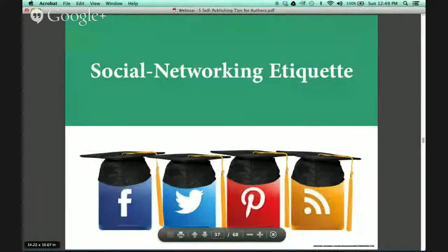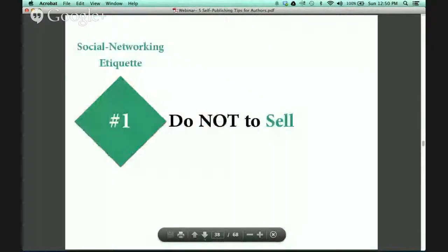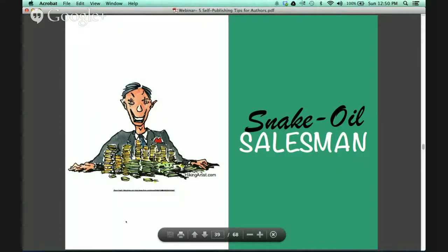Next we will talk about social networking etiquette. My main pet peeve when it comes to social networking is when authors decide to constantly sell. You do not want to oversell your book — otherwise you risk looking like a snake oil salesman and nobody wants that. People are not going to buy your book if you pressure them about something they're not familiar with or don't know anything about.